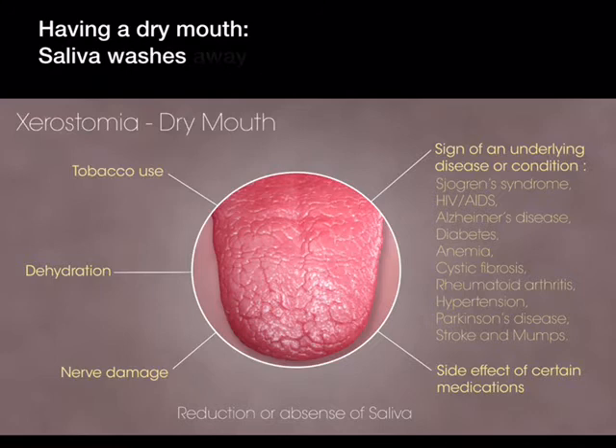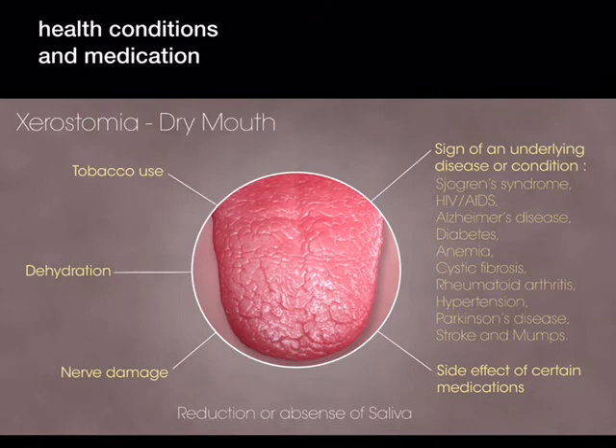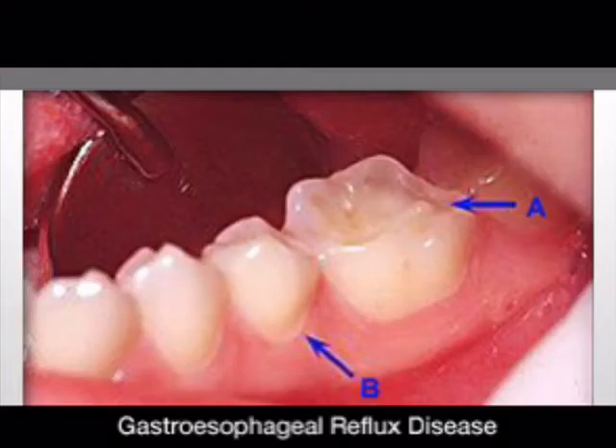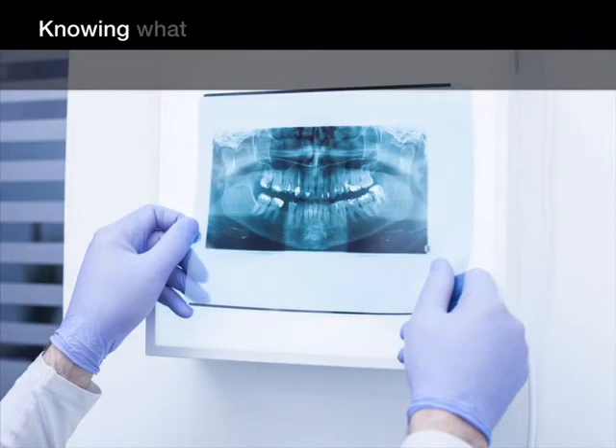Having a dry mouth: saliva washes away food and plaque from your teeth and helps prevent tooth decay. The use of tobacco, health conditions, and medications can dry out your mouth. Acid reflux disease forces stomach acids into your mouth and wears down your teeth, also causing cavities.